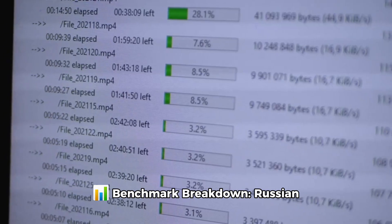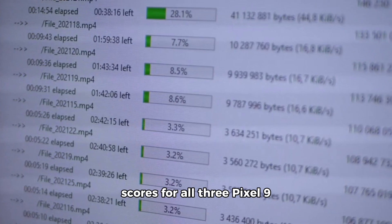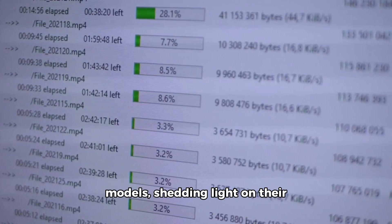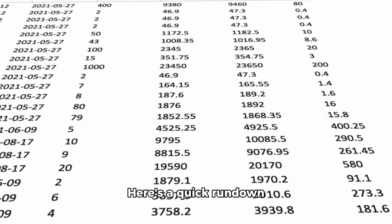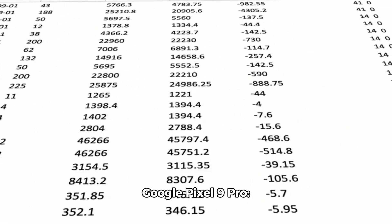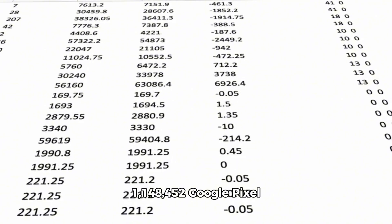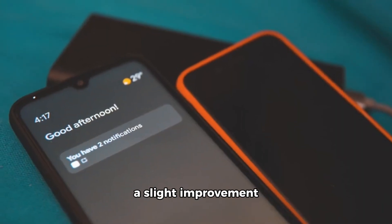Russian news site RosetteKit has unearthed the Antutu benchmark scores for all three Pixel 9 models, shedding light on their performance capabilities. Here's a quick rundown of the scores: Google Pixel 9 — 1,071,616; Google Pixel 9 Pro — 1,148,452; Google Pixel 9 Pro XL — 1,176,410.